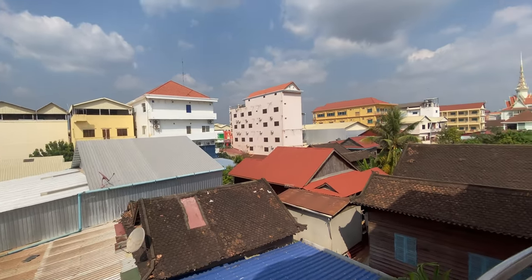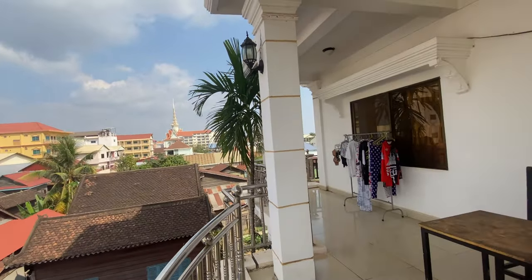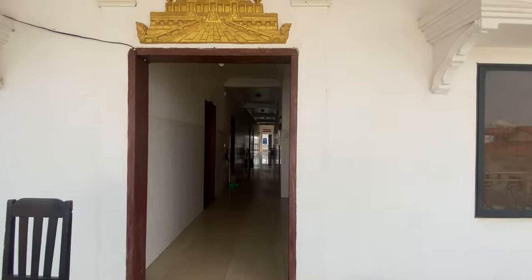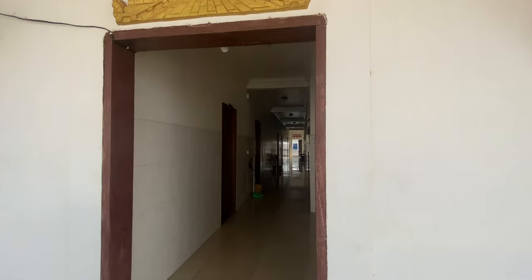If you want more details about the apartment, check the link below the video. Thanks so much for watching and I hope you liked it — see you next time, bye bye!